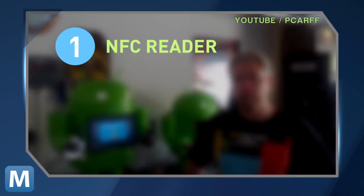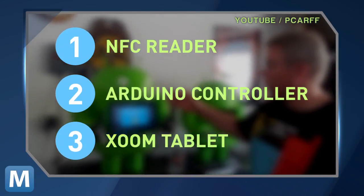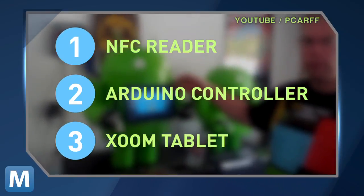So how does it work? Beer seekers first authenticate using an NFC badge. The NFC reader connects to an Arduino microcontroller, which then allows you to select your brew from the tablet in front.